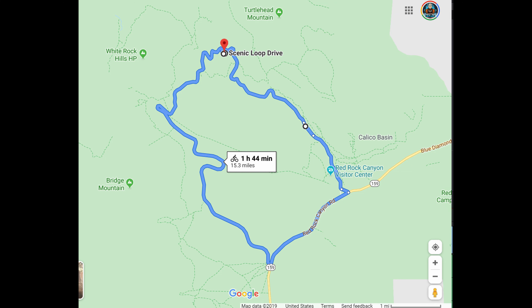You could drive around it, you could ride around it. It's a place you have to see for yourself.